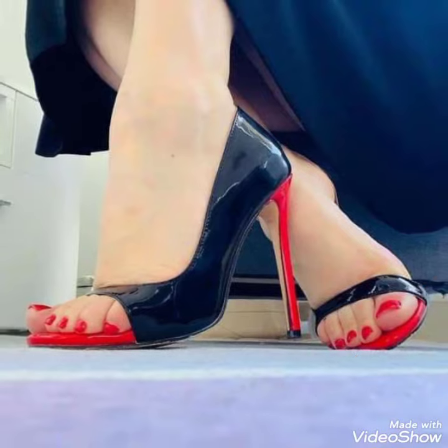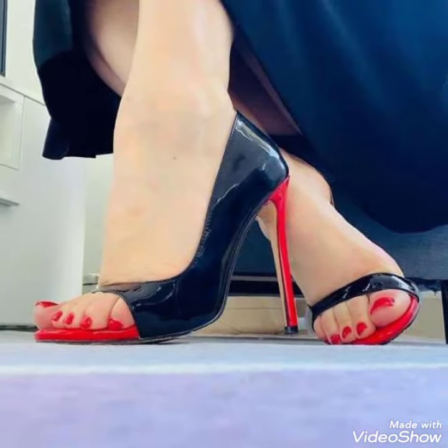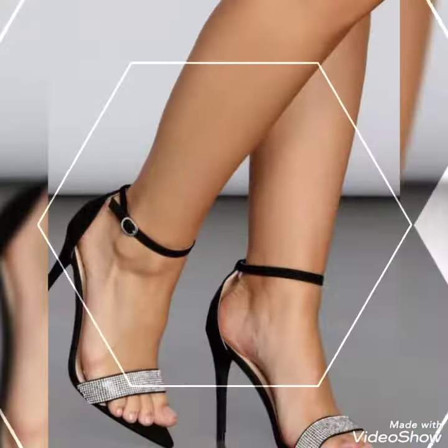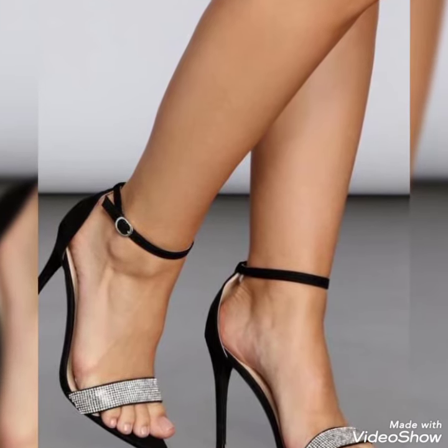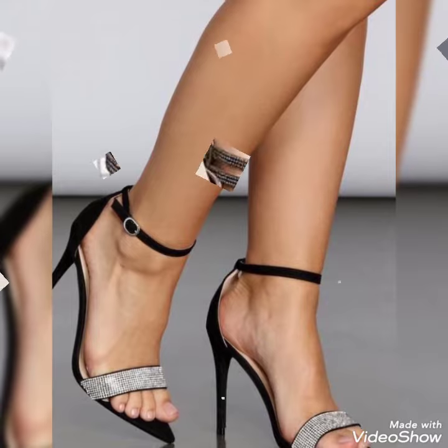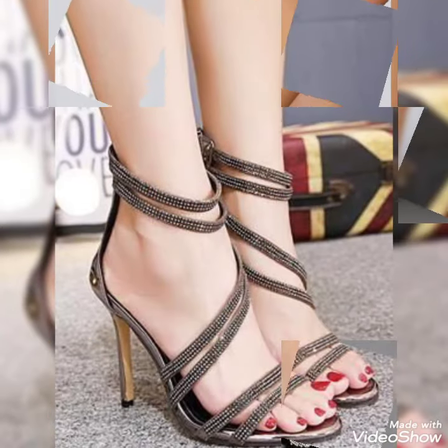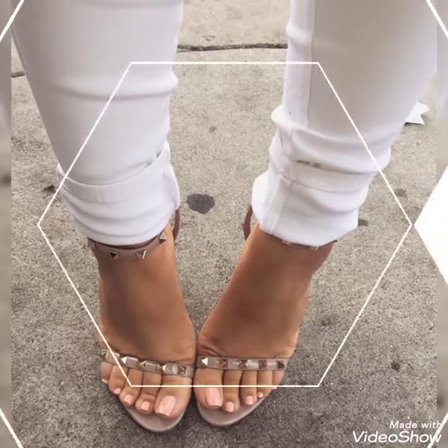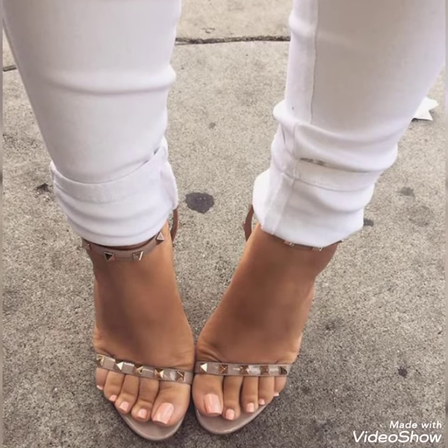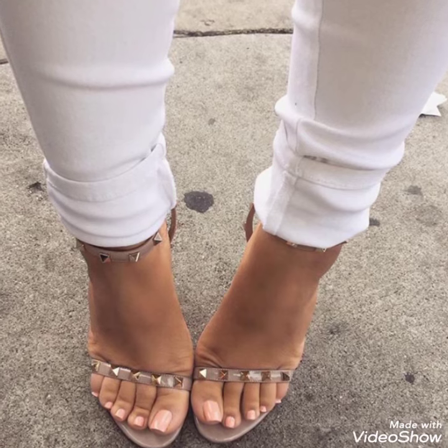So friends, you can buy these shoes from Amazon.com and AliExpress. If you love my videos, then like, share, and subscribe to my YouTube channel. Also share my videos with your friends. Please keep visiting my channel. Thanks for watching. Take care. Goodbye.